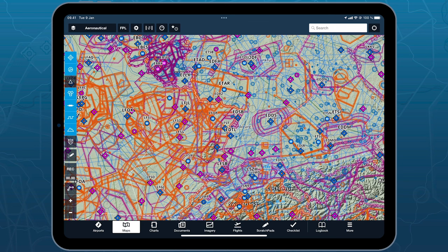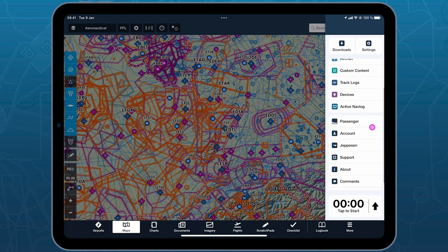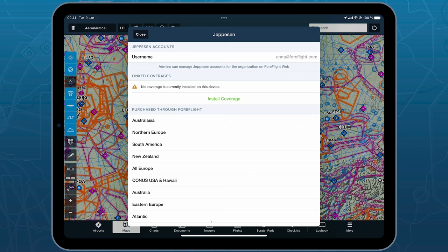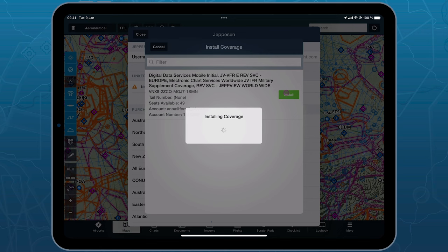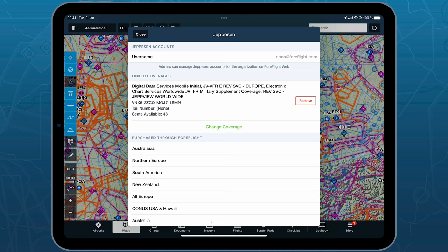Once you've logged into ForeFlight Mobile, the most important step to see your Jeppesen charts within the app is to go to the More tab. Scroll down on the right-hand side to the Jeppesen tab — this is where you can install any coverage your admin has linked on the account. Simply hit Install Coverage, select whatever coverage you need, and hit the Install button. ForeFlight will then link the coverage you need for your operation within the app.